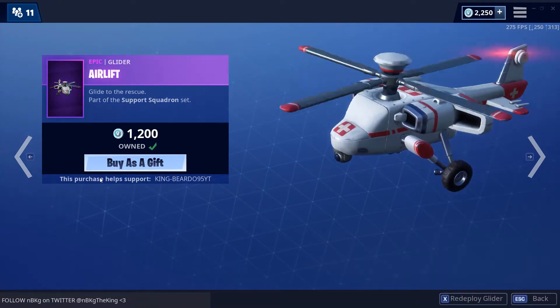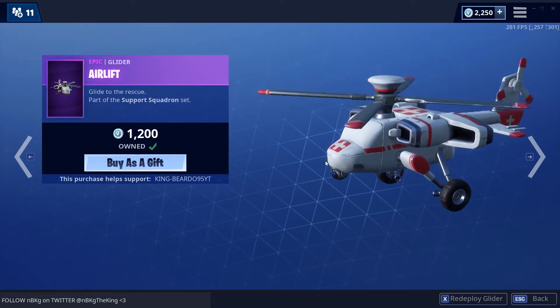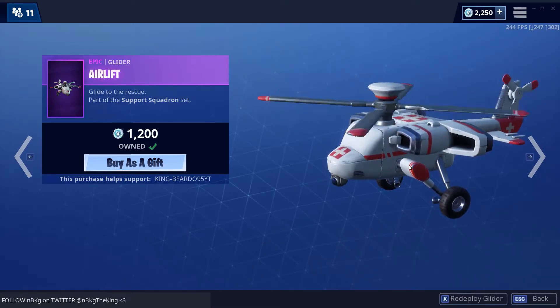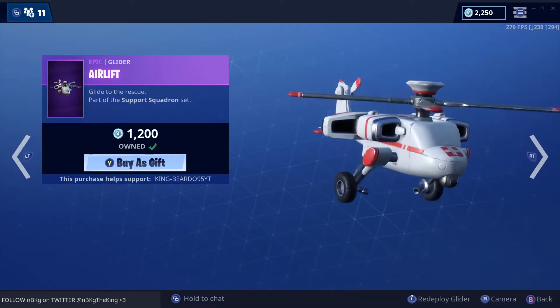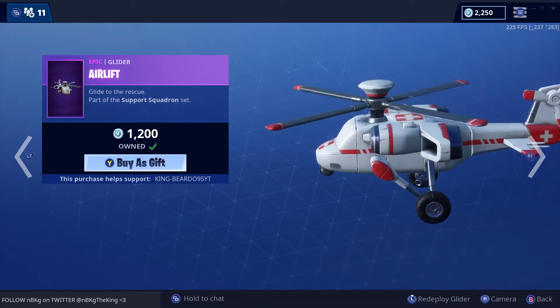Let's start off with the Air Lift. Glide to the rescue — part of the Support Squadron. I've said this before: it looks nice, but it's kind of on the loud side. Epic, if you're listening — please lower it just a little bit. It's too loud, but it is a helicopter so I get it. Looking cool.